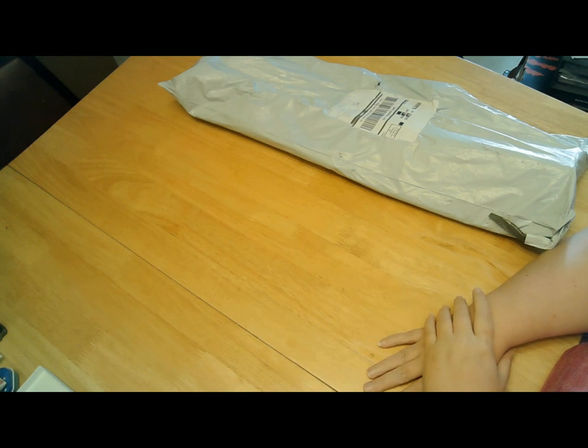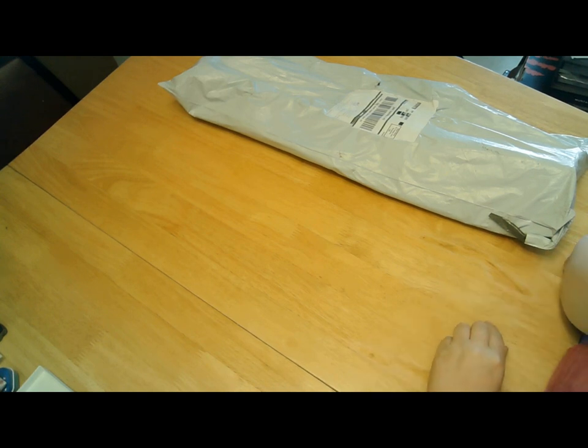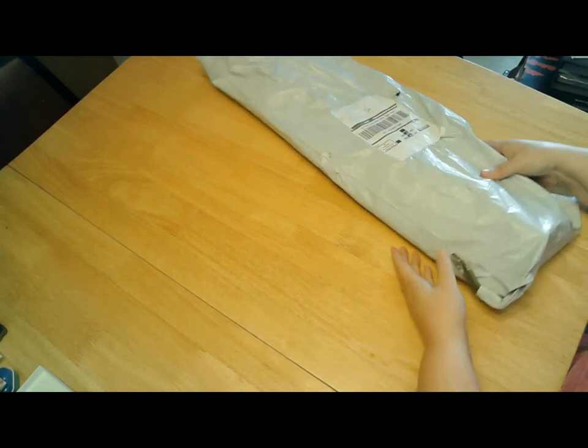Hello everybody, Stephanie here, aka Wolfpack, and as you can see I have another package. I do not know where this is from, but you guys do.